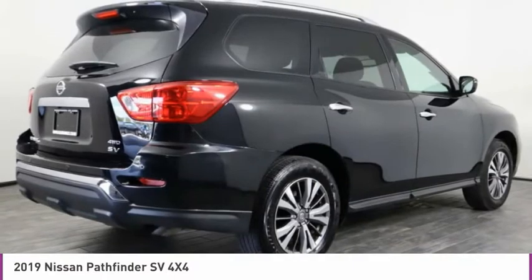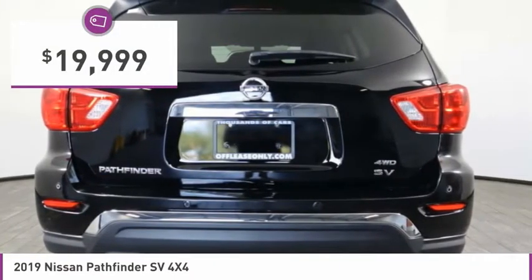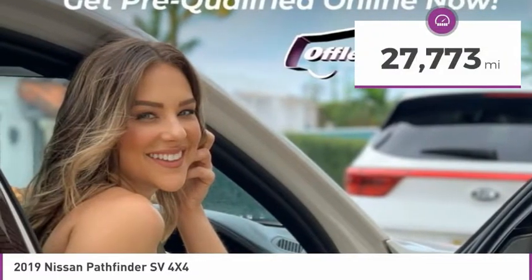This SUV appeals to both truck lovers and car lovers and is priced below $20,000. This vehicle has less than 30,000 miles.